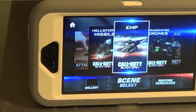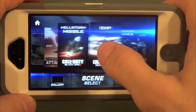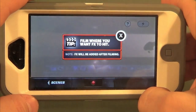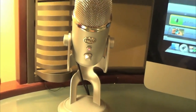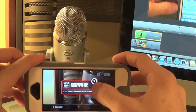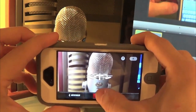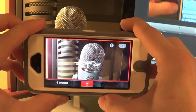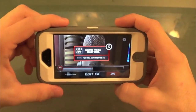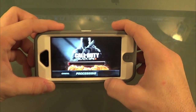This next app I'm reviewing is called Action Movie FX. It allows you to take videos and add certain effects. Let's do the Hellstorm Missile — click Start. It says film where you want the FX to hit, so let's take a video of my Blue Yeti microphone. Tap the record button. At least five seconds of footage is required — the border will turn green, then click the record button again. You have your footage — click OK and let it load up.